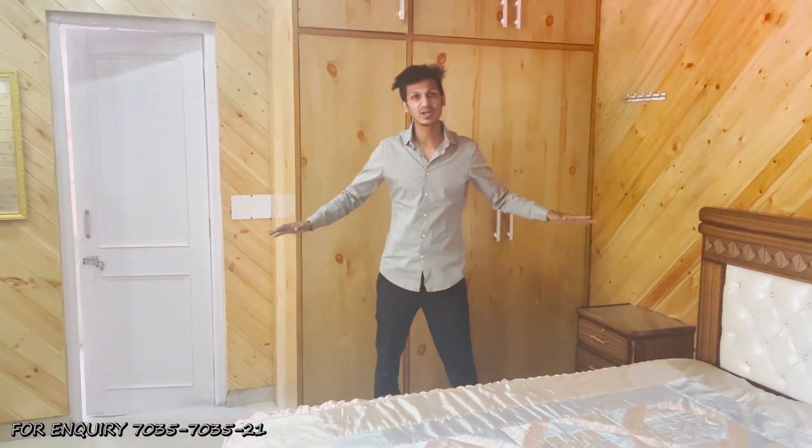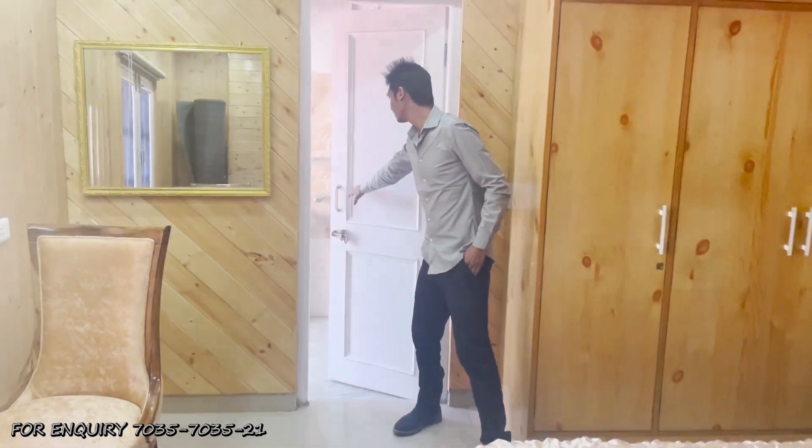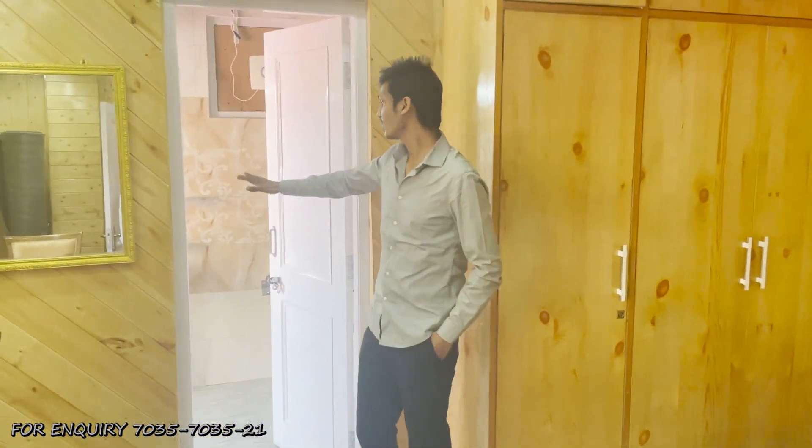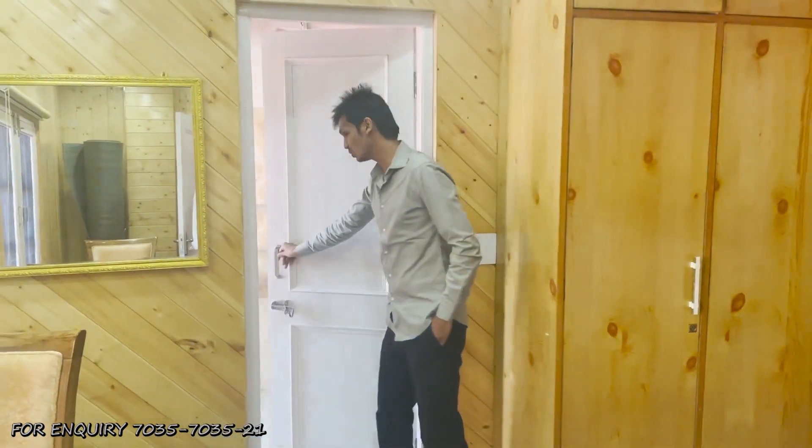This is the first bedroom with a connected washroom. This is the washroom. Let's explore the other side, which is the balcony.